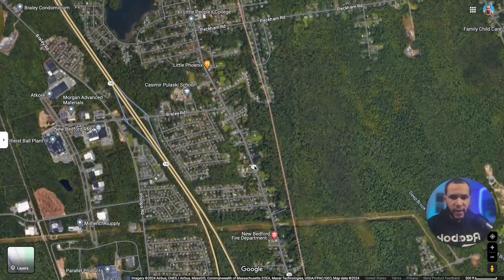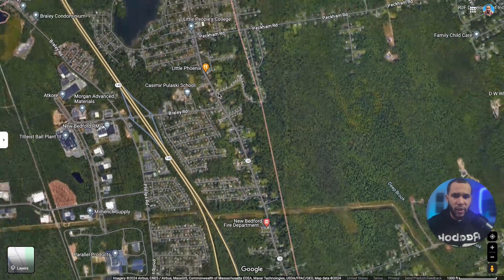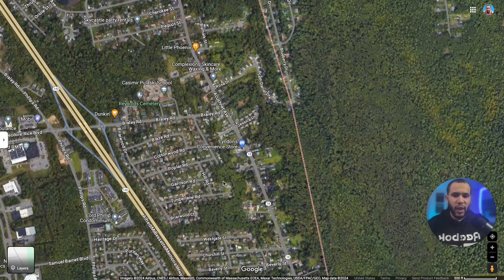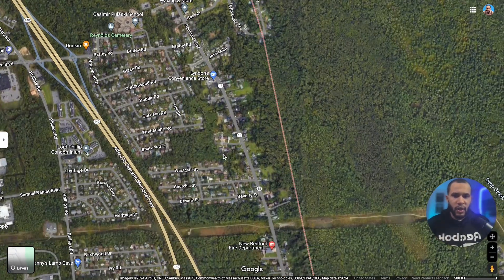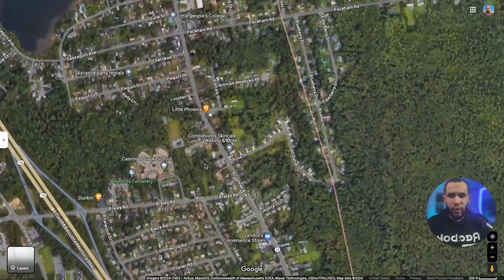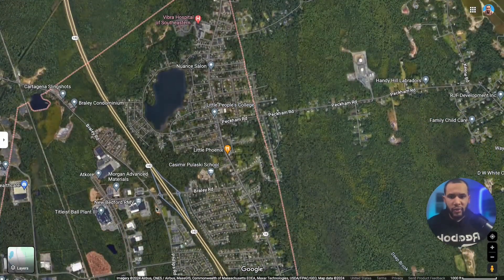Highway 18 will take you from north end to south end, or you can go on the street. I normally like to take the highway — there's usually no traffic and it takes about 10 minutes to get from north end to south end. So if you want to go to the beach on the southern side, you can just take the highway and exit right in the southern area.